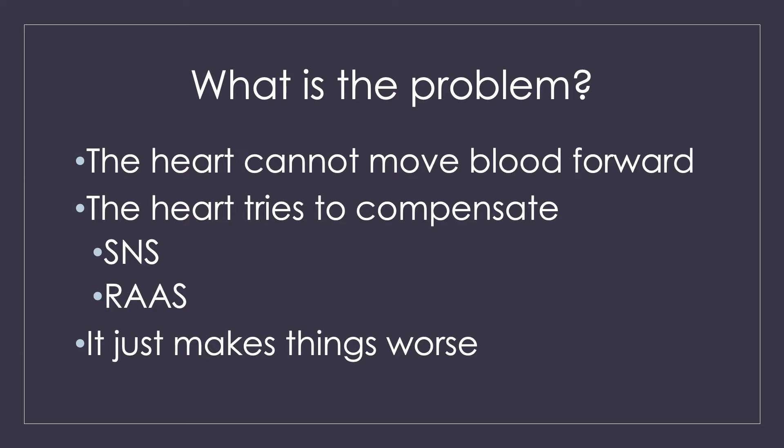So what does the heart try to do? The heart tries to compensate. It activates your sympathetic nervous system and your renin-angiotensin-aldosterone system to try to help. Your heart really thinks it's helping — it has good intentions — because all your heart sees is that you're not getting enough cardiac output.